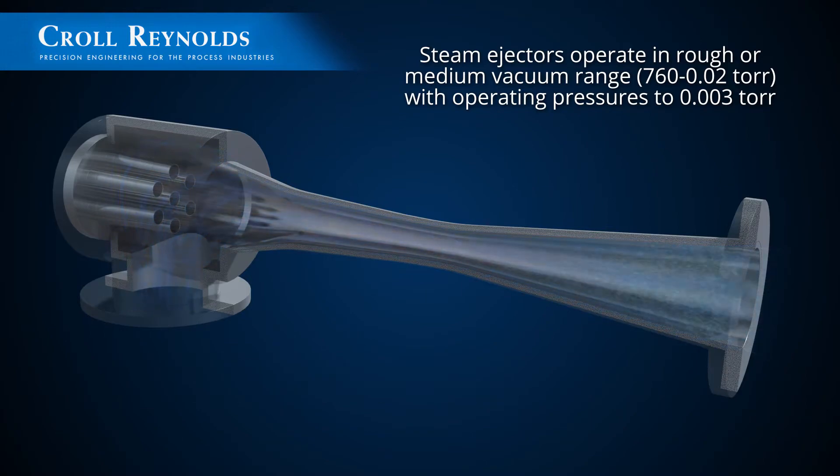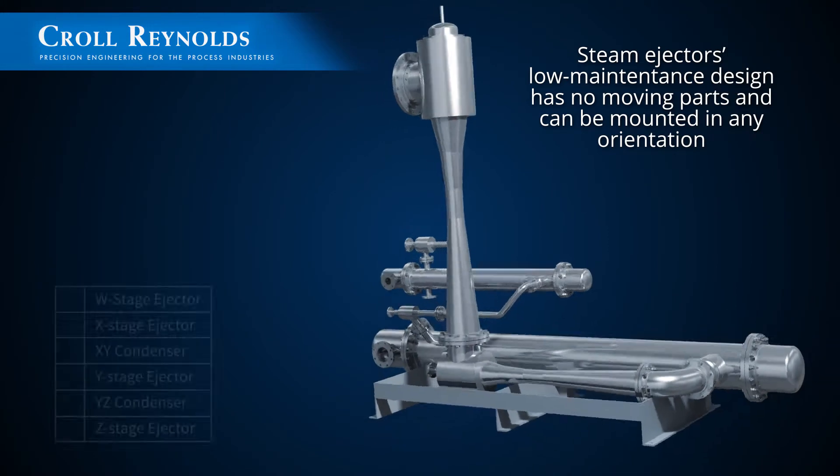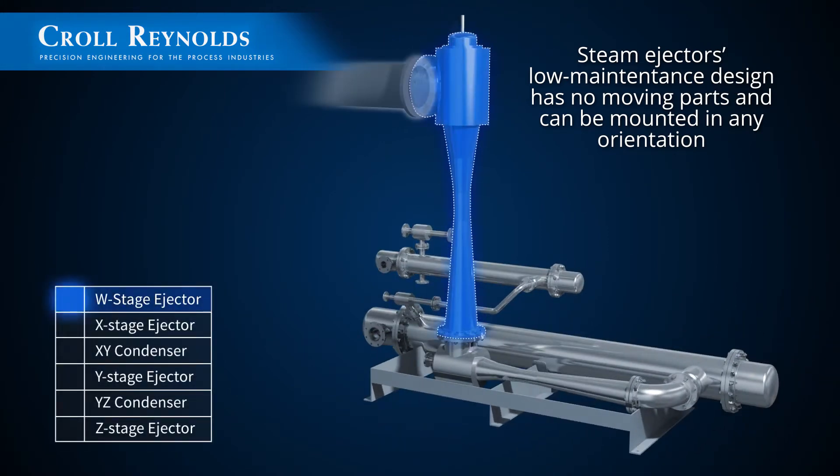Multiple nozzle designs, a Kroll Reynolds specialty, improve efficiency. Steam ejectors' low maintenance design has no moving parts and can be mounted in any orientation.